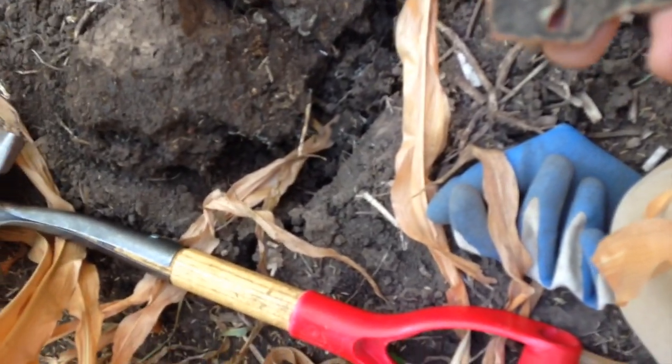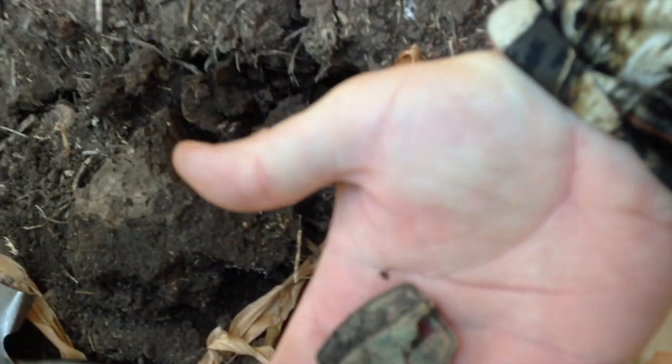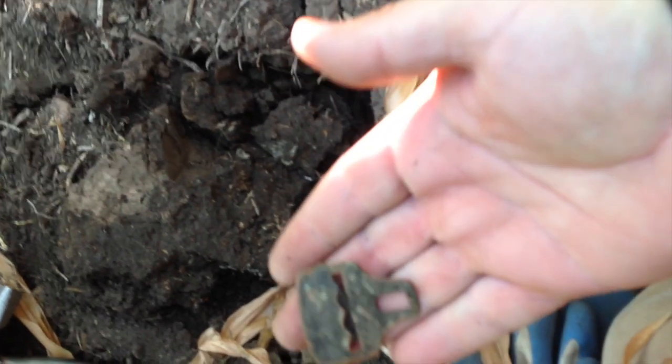There we go. Oh yeah, it's a pretty cool one. Look at that — it's got the little back piece on it too. That's cool. Well, down there in that hole — it's the overall button.